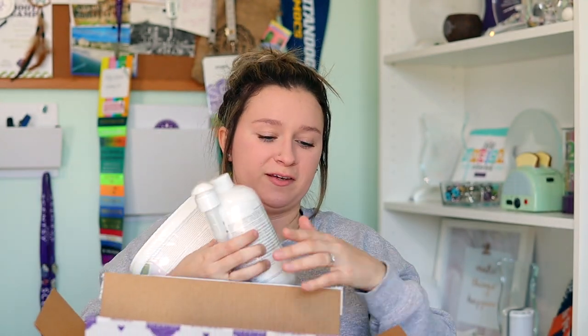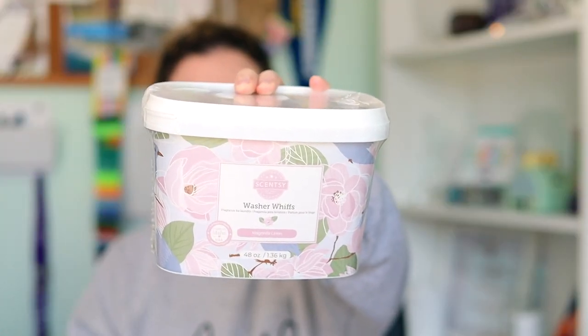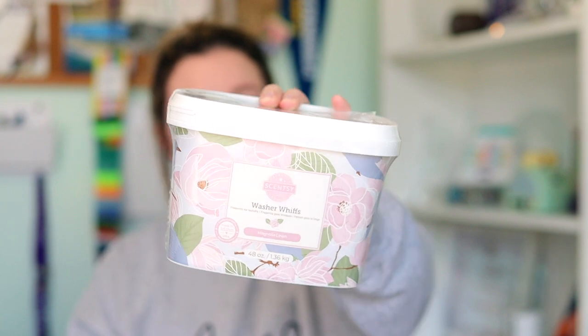Magnolia Linen is now available in the full laundry line — that includes the washer whips, the laundry liquid, the dryer disc, the Scentsy Soft, and the Scentsy Fresh spray. I think it's really pretty. I love the packaging. It's just such a good clean linen scent, but it also has that feminine note to it as well.